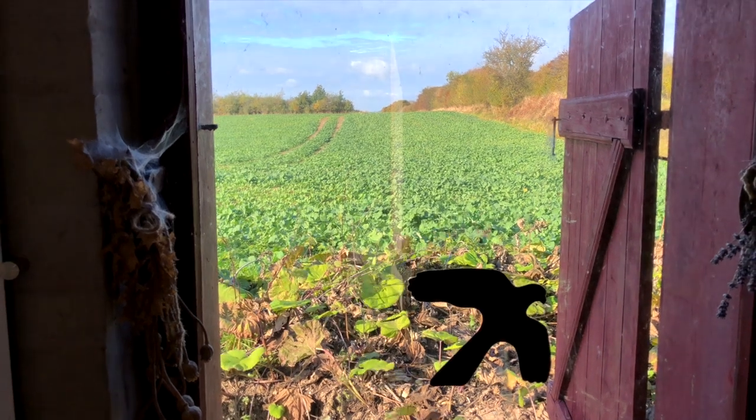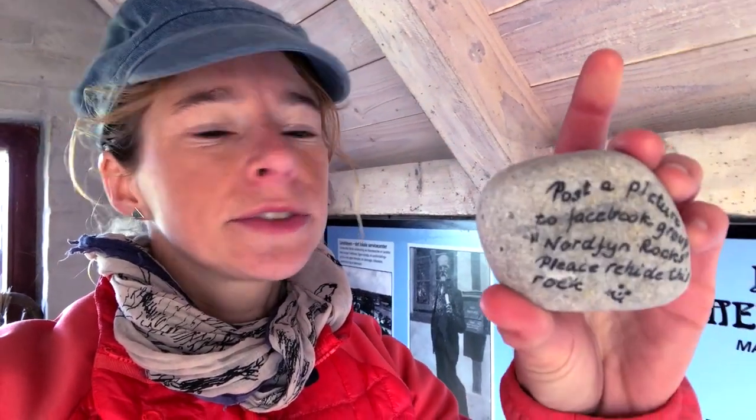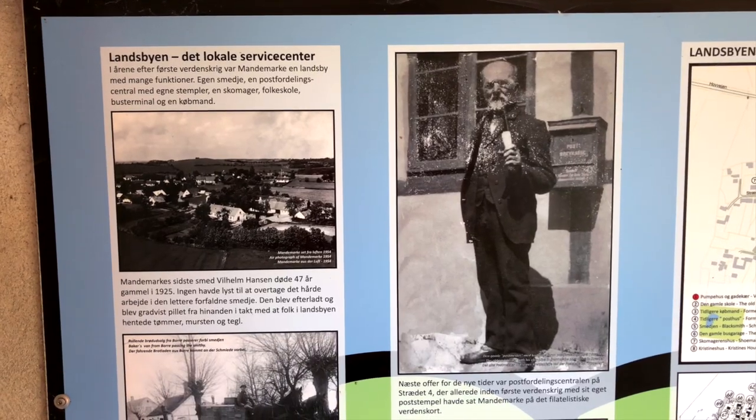We're in Mandemark in an old pumping house and I just found this little stone - 'North Funen Rocks.' You're supposed to make a picture of it, post it on Facebook, and then hide it somewhere else. I like that idea so I'm going to find another hiding spot for it. This village is very old but at the moment only 30 people live here - it's mainly holiday houses. It seems a lot of Danish people have two houses, even on these islands - one they live in and one as a holiday house near the beach.